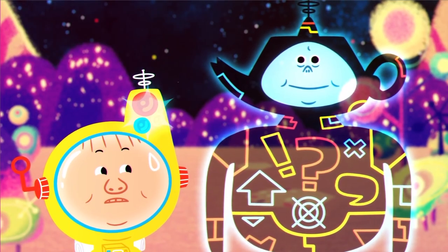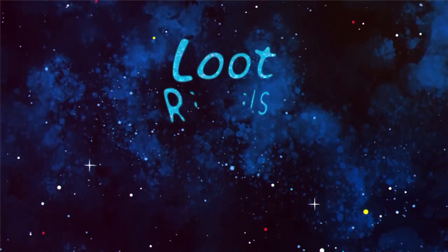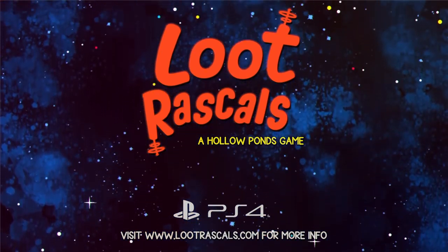There can be little argument that Loot Rascals looks rather wonderful, and its cutesy animation and colour palette nicely sets the tone for the gameplay. Loot Rascals is out early March on PC and PlayStation 4.